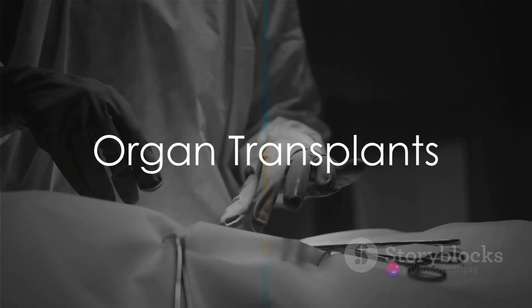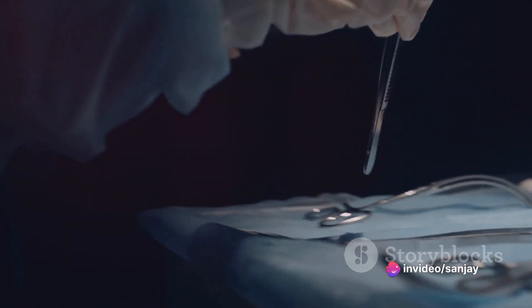Tacrolimus, a drug from the calcineurin inhibitors family, plays a significant role in suppressing the immune system.